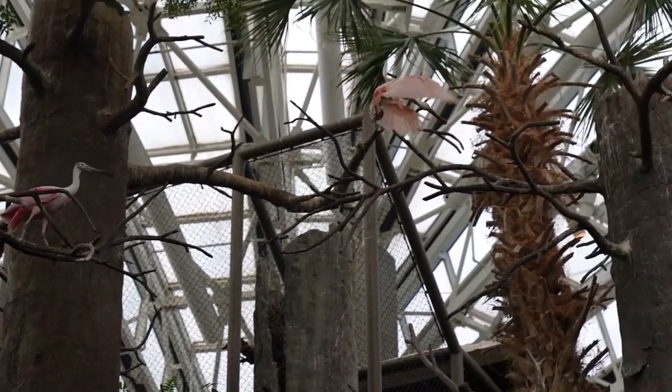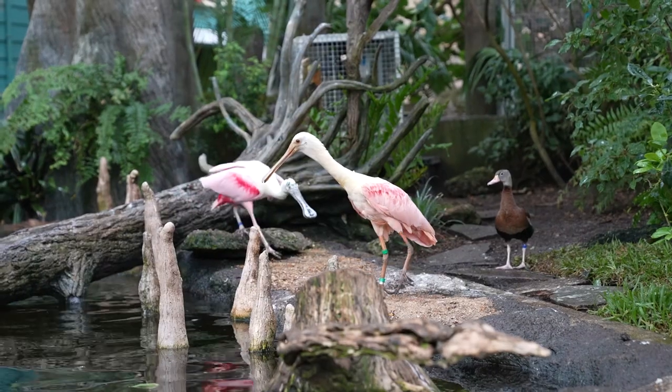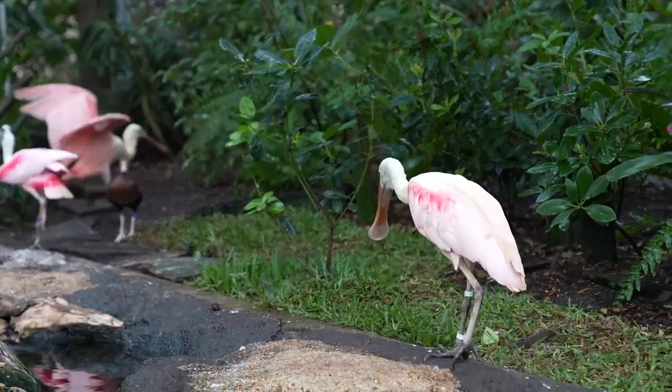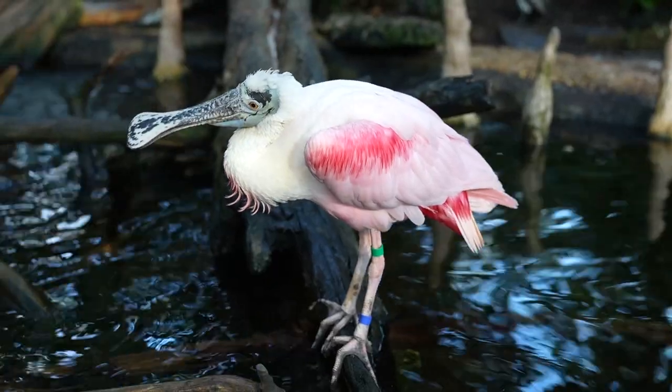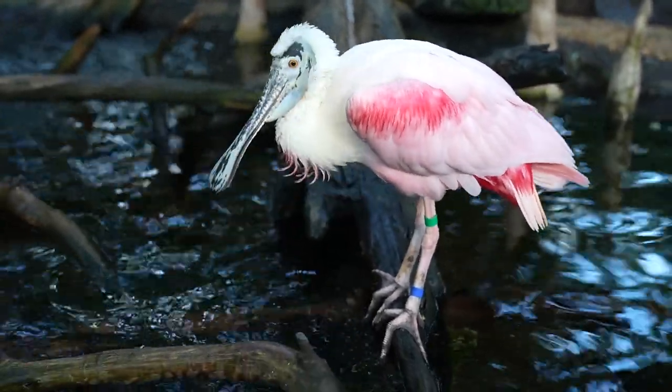When people come to the Florida Aquarium, I hope they learn what we can do for ourselves in terms of conservation of both our natural environment and the species we have around. I also hope they take away something about different animals and their role in ecosystems, their individual biology, and what makes so many of the species we have here so unique and incredible.